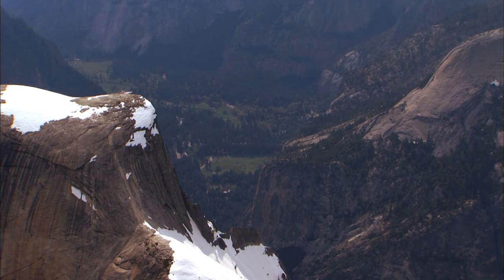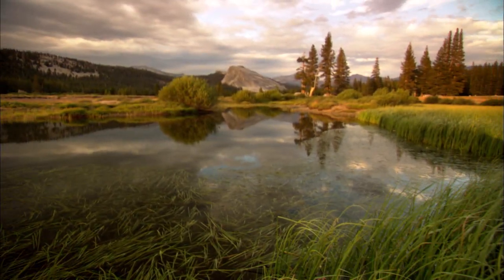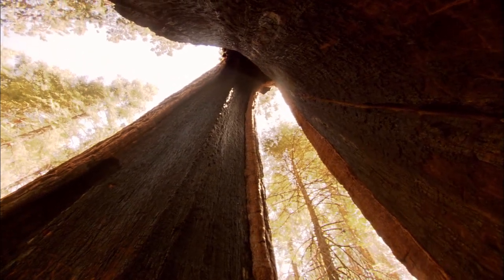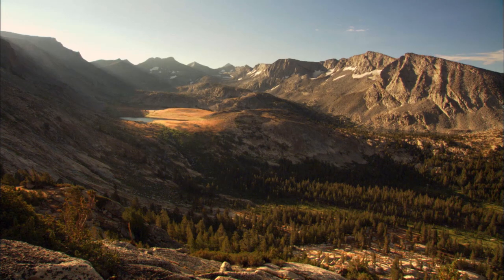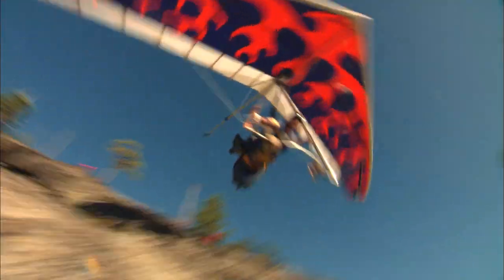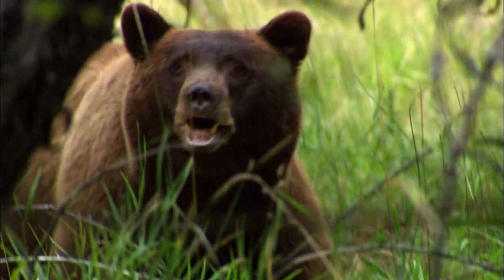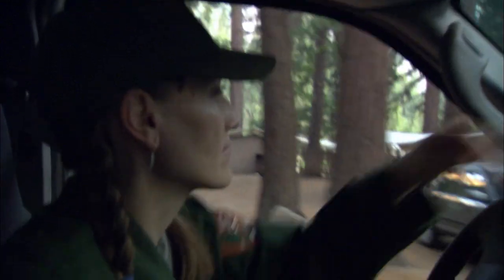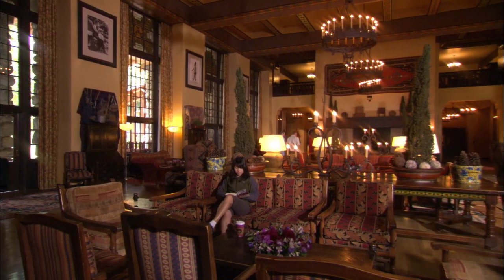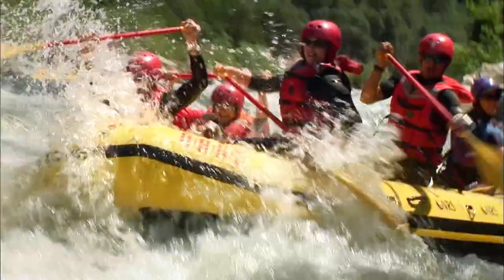Where soaring granite peaks, waterfalls among the world's tallest, sweeping meadows, and gigantic sequoias conspire to create a beauty beyond belief. Join us as we head skyward with rock chocks, glide through the valley, seek out the places where the deer, the bear, and the bear patrol roam, and recharge at the Queen of Lodges. In this legendary landscape, we'll explore all the wonders of Yosemite, America's treasure.